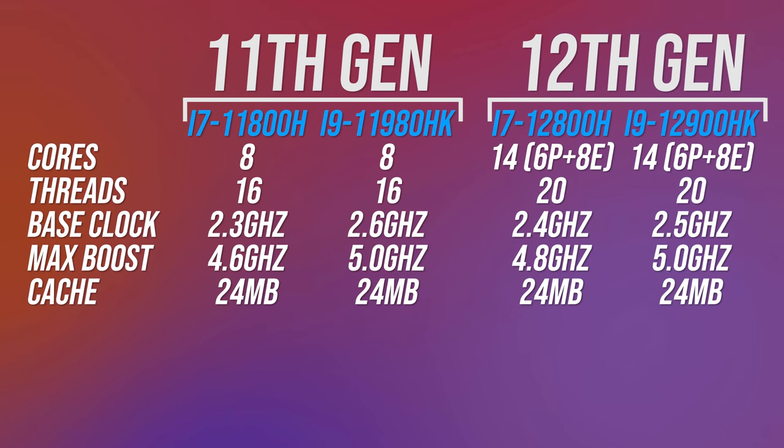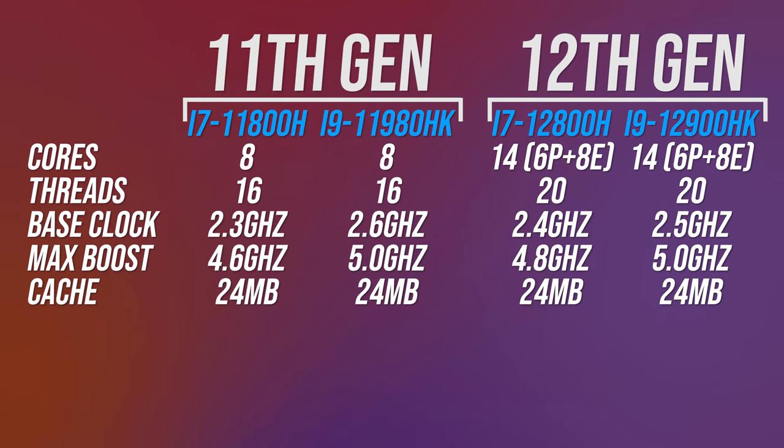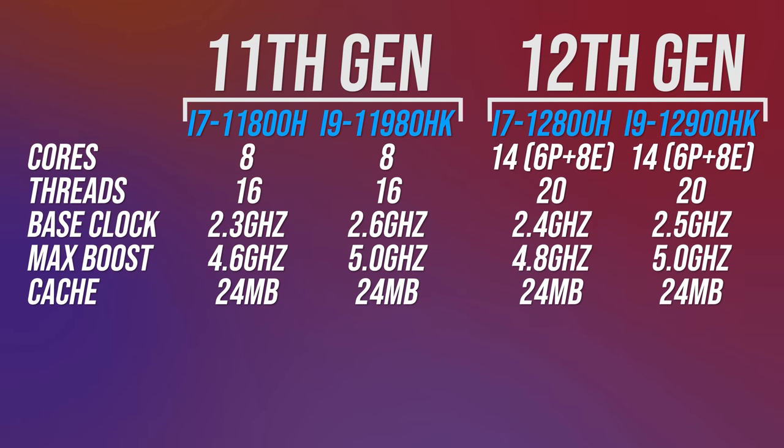Compared to last gen, the 11th gen Tiger Lake i9-11980HK and i7-11800H both have 24MB of cache, just like these newer 12th gen replacements. The maximum clock speeds are quite similar too — both the 12th gen and 11th gen HK i9 top out at 5GHz single core boost, while the i7-11800H is 100MHz lower than the newer i7-12800H. Those are just minor changes, and there will be other IPC changes too — clock speed isn't directly comparable.